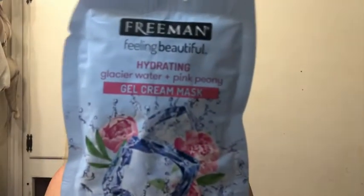Good evening YouTube! Tonight I've got a couple of things. First, we're going to do a mask — this is a Freeman Feeling Beautiful Hydrating Glacier Water and Pink Peony Gel Cream Mask. It says leave-on mask, instantly calms, softens for glowing skin, anti-pollution, all skin types.